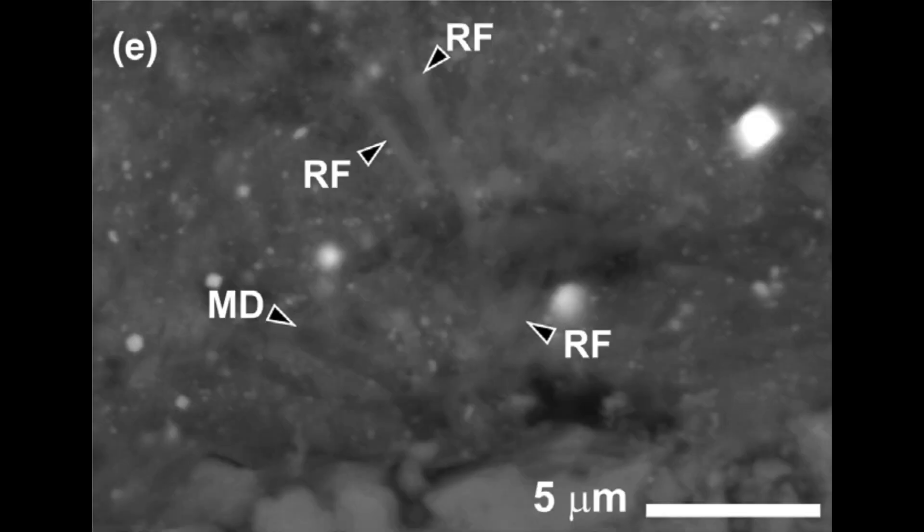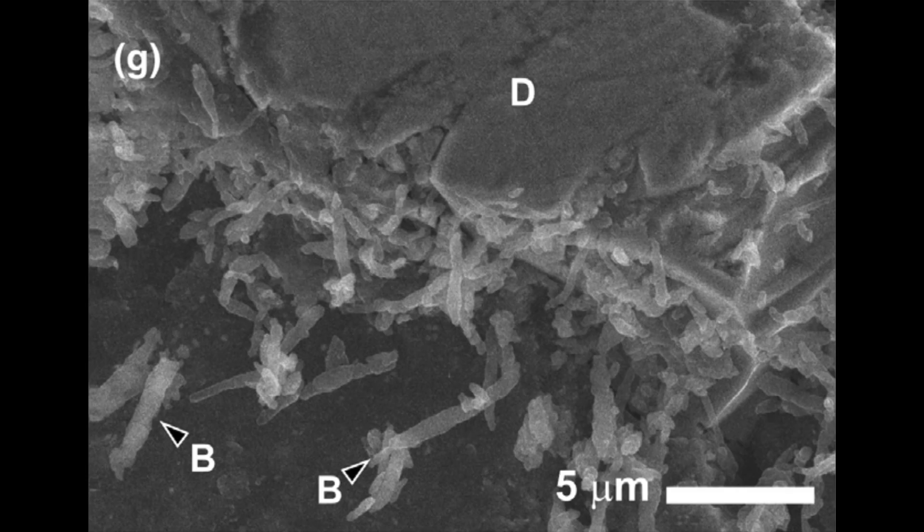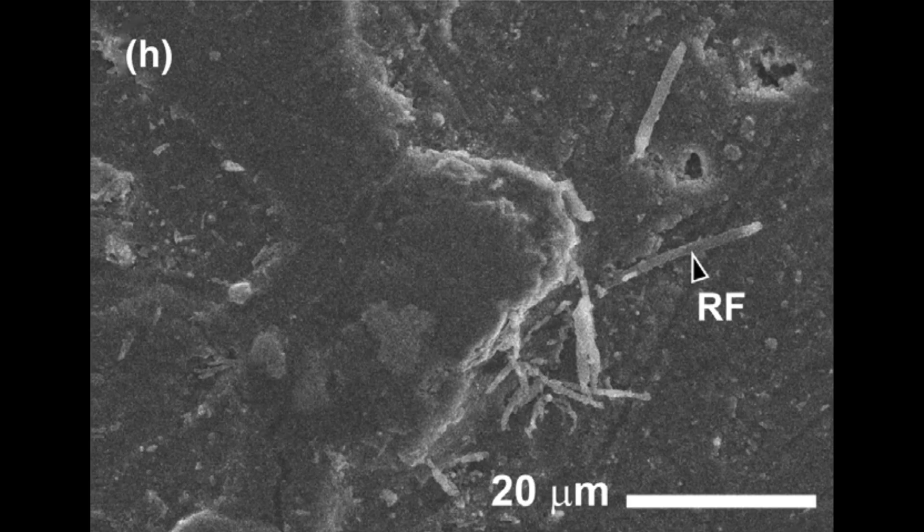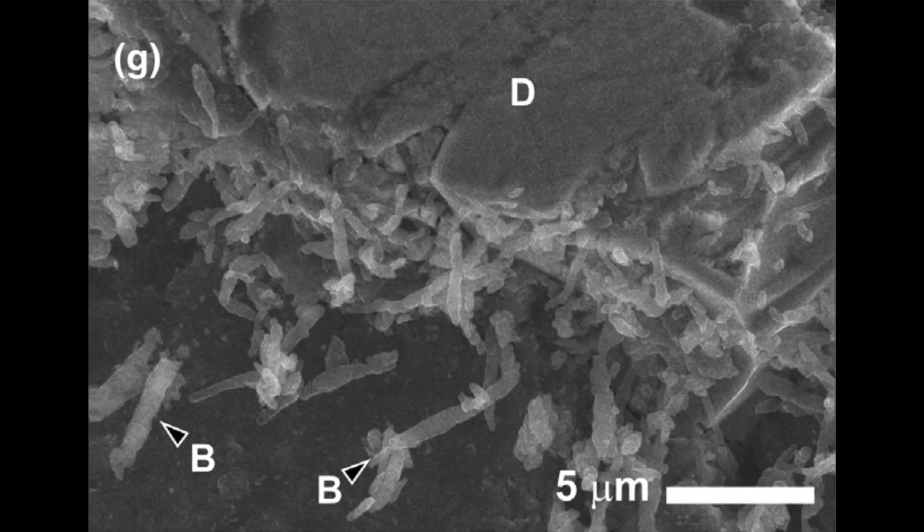The rods and filaments tended to cluster around dolomite grains. But more intriguingly, the number of these rods and filaments was increasing over time. In preparation for the SEM, the meteorite sample underwent some polishing. Before polishing started, they took X-ray tomography of the sample — and during that stage, they found no signs of these rods and filaments. But just seven days after polishing, 11 of these rods and filaments were observed in the first SEM examination. This grew to 147 by the second examination, 19 days later.